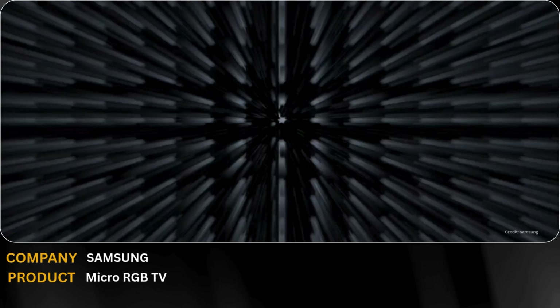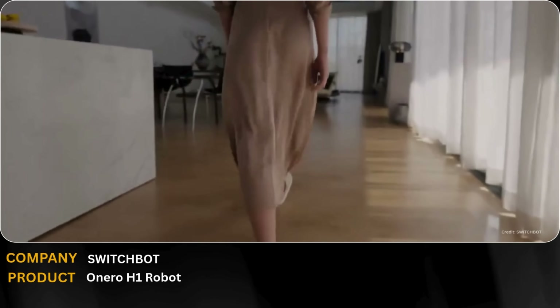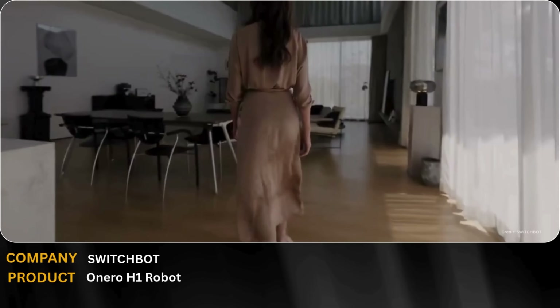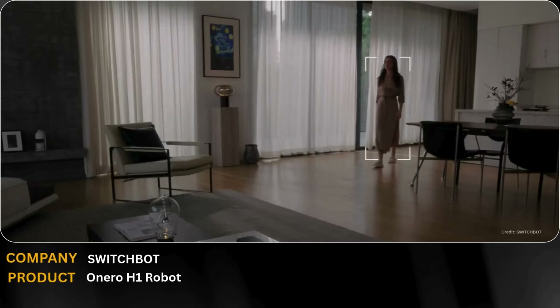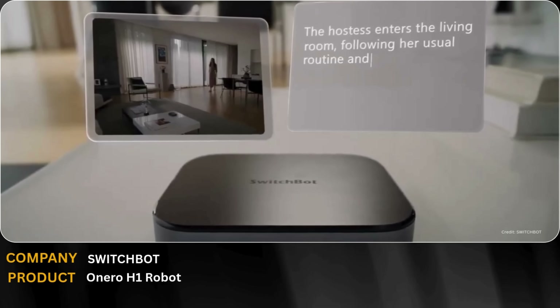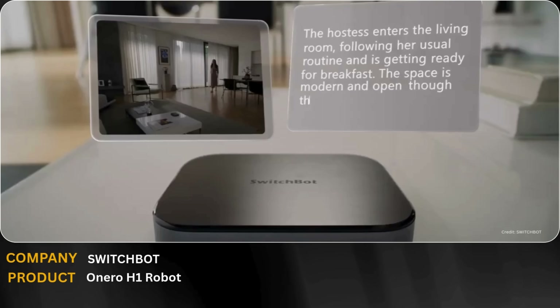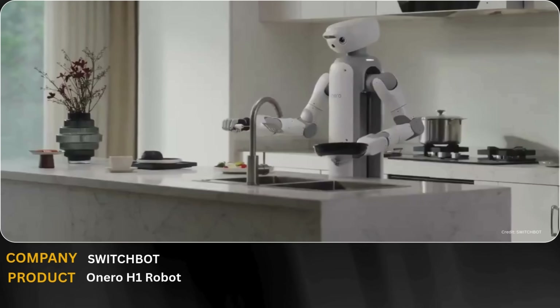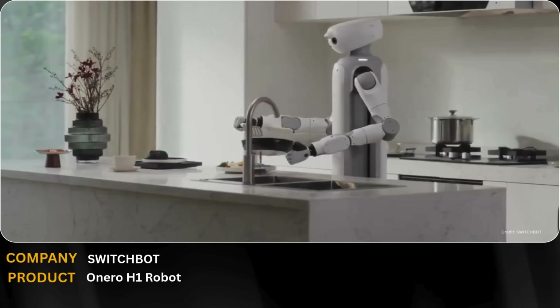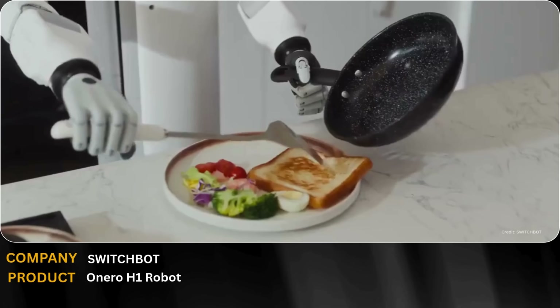Home robotics just became real with SwitchBot's OneNarrow H1. This smart household robot is designed to handle real chores — making coffee, folding laundry, and organizing your space. Powered by advanced AI, OneNarrow H1 brings true general-purpose assistance into everyday life, turning science fiction into something practical, personal, and real.